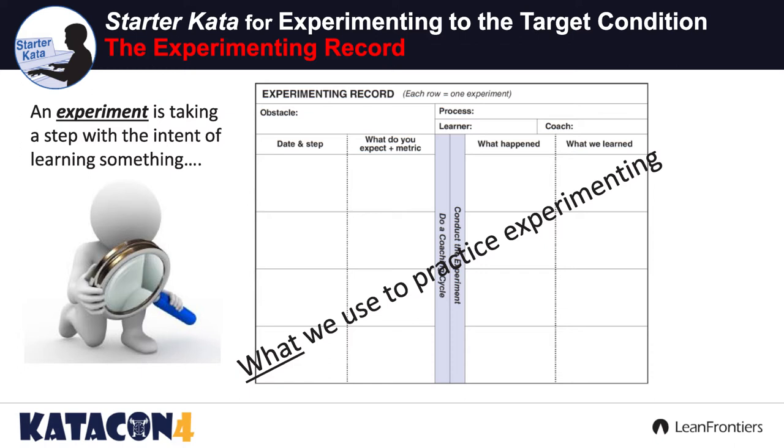What process? Who's the learner? Who's the coach? Then drop down into: what's your step? What do you need to learn? Once you've identified that step and what you need to learn, what are you trying to do? What's your expectation from running this experiment? And how are you going to measure whether you are learning? Once you've done that, have a coaching cycle so the coach can guide, ask, and understand what you're trying to do. Now you're framed up for that experiment.